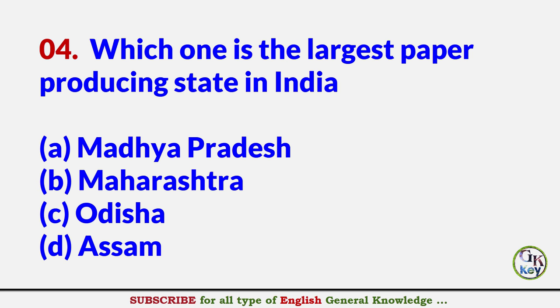Which one is the largest paper producing state in India? Answer B: Maharashtra.